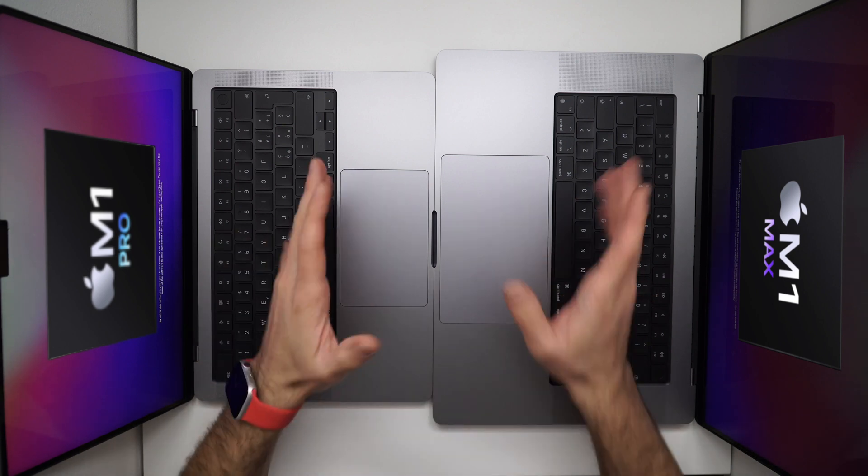Riassumendo: i chip M1 hanno una GPU da 8 core e una CPU da 8 core, con prestazioni eccezionali e supporto per 8 o 16 GB di memoria RAM. Il chip M1 Pro è fino a 2 volte più veloce rispetto alla generazione precedente di Pro 16, con una GPU a 16 core per prestazioni grafiche fino a 5,2 Teraflops, supporta 16 o 32 GB di memoria RAM, e ha un media engine migliorato con logica ProRes dedicata che consente di riprodurre fino a 20 stream di video ProRes 4K o 4 stream di video ProRes 8K.